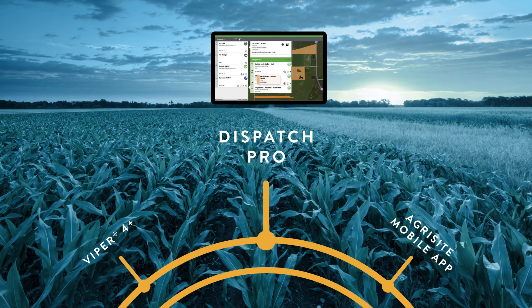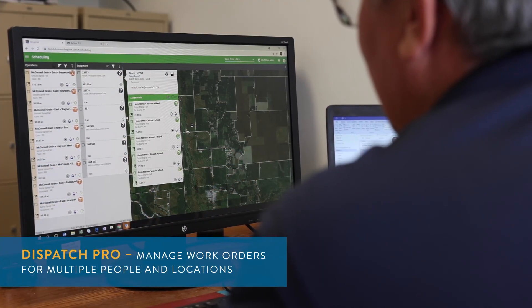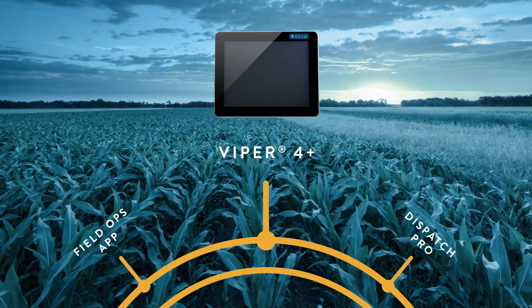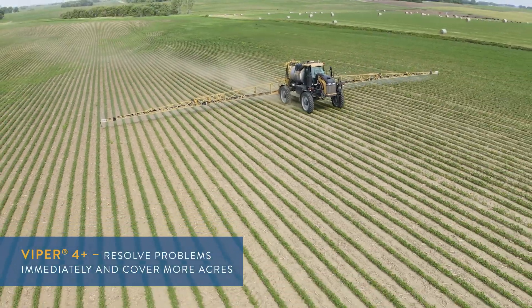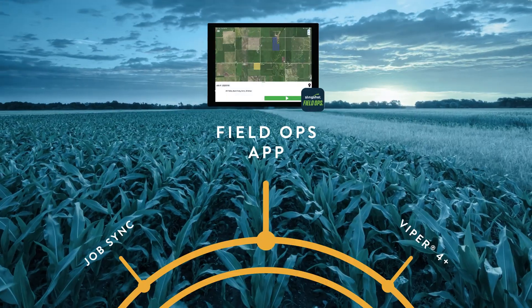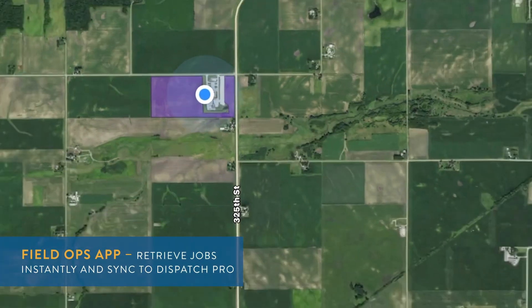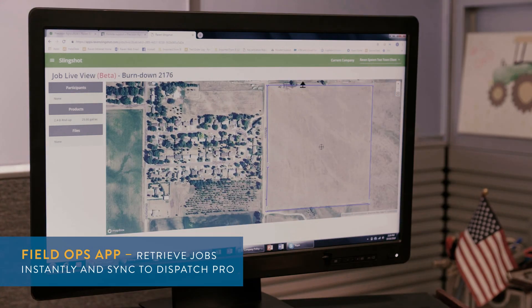Dispatch Pro then seamlessly manages those work orders for multiple people and pieces of equipment across many locations. Viper 4 ensures jobs are entered into the field computer correctly, the operator is in the right field, and product is applied correctly. The Field Ops app allows you to retrieve jobs instantly in their assigned order, and once completed, the data syncs back to Dispatch Pro for verification and billing.